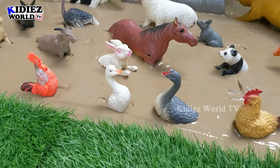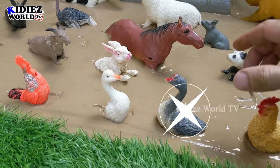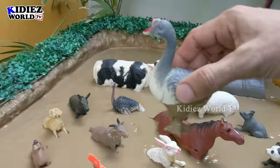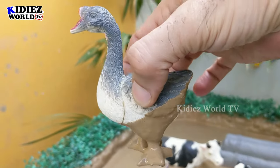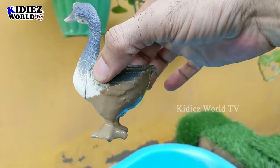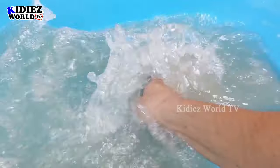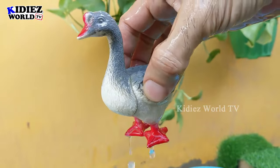Let's start the video. As we are watching these two beautiful animals, let's discover — we have a goose here, and this goose is very very muddy because she was stuck in the mud ground. Goose is a very beautiful farm animal. Let's watch and make her clean. Here we go!